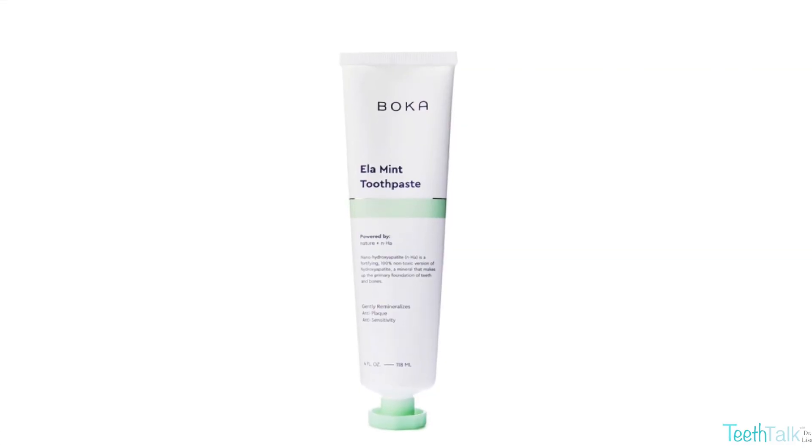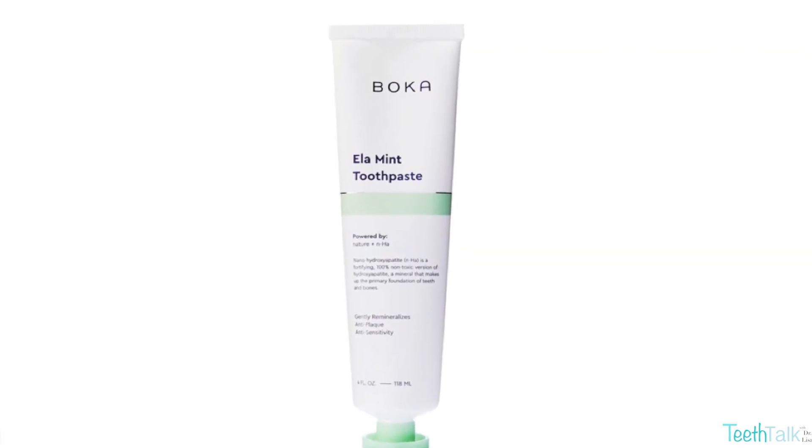Hydroxyapatite toothpaste represents an innovative and natural approach to daily oral care. It's difficult to find at the shelves of your local store. The one I personally use and recommend is Boca's Element Toothpaste, which is the first hydroxyapatite toothpaste made in the US.